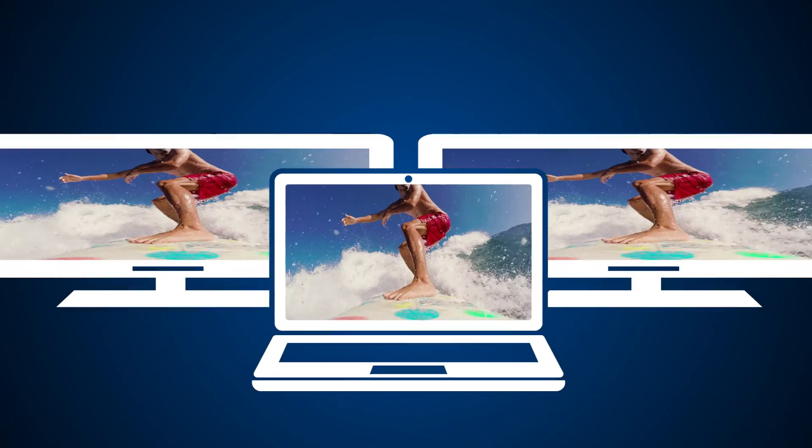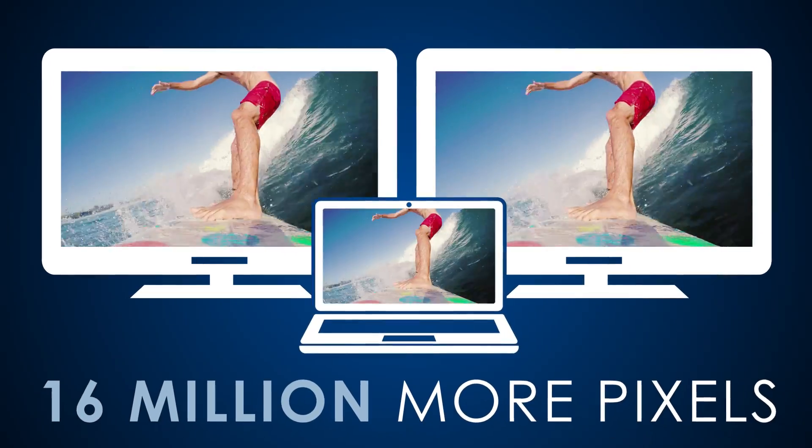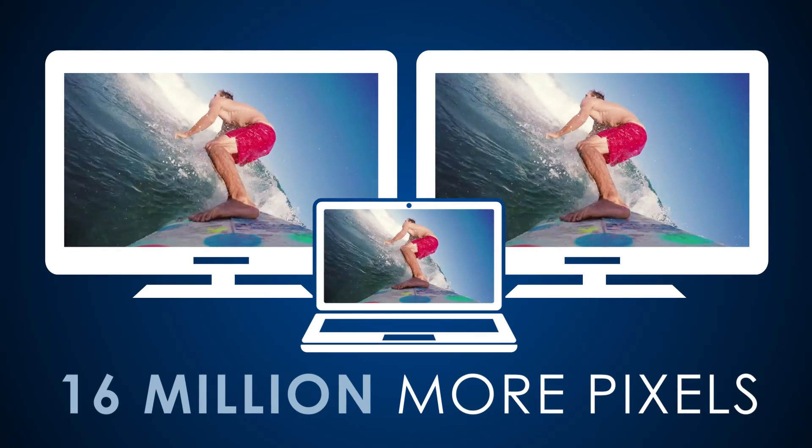Connect two displays from a single port for the clarity, detail, resolution, and color of 16 million more pixels than one HD display.